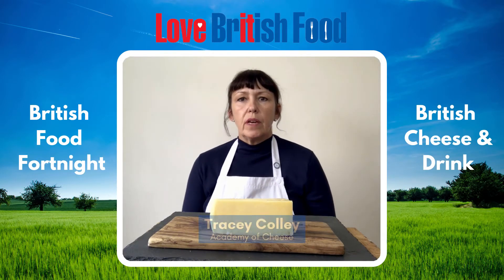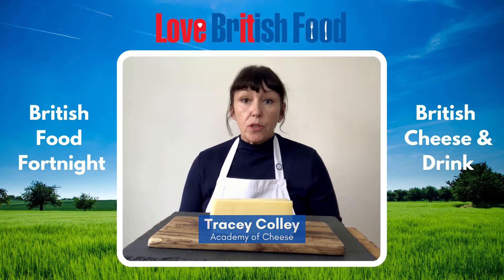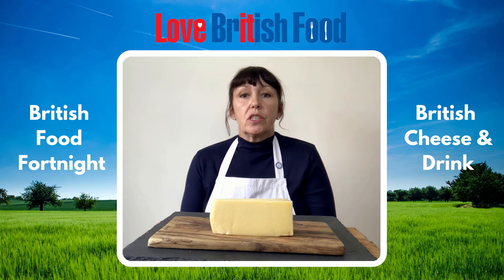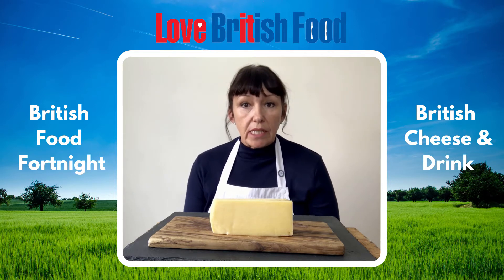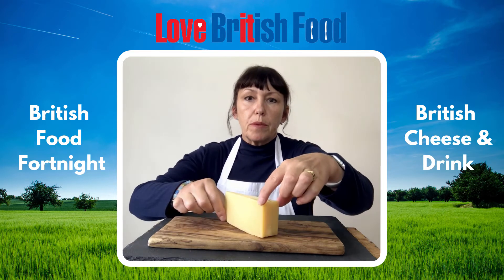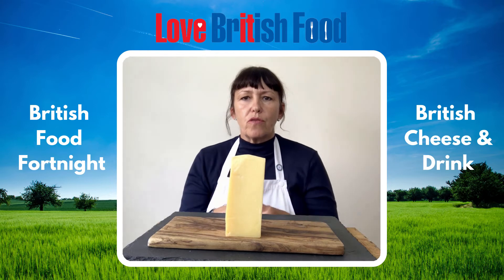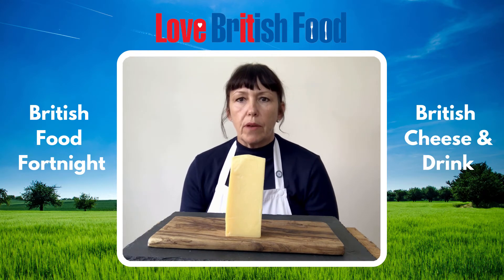Clothbound Cheddar — it's a hard cow's milk cheese. This one is from Quicks in Devon. There are other producers of farmhouse cheddars; based down in Somerset you've got Montgomery's, Weskin and Keynes. This one is 18 months matured. It's been cloth bound and you get lots and lots of length of flavour in this cheese because it's been matured for 18 months.